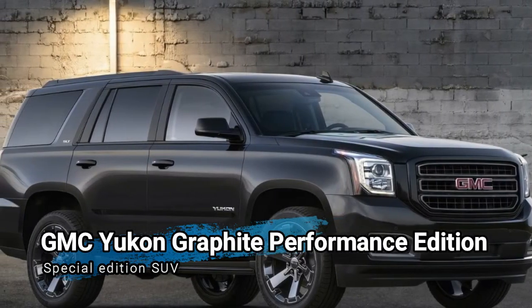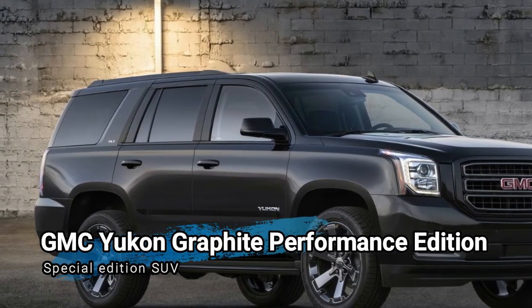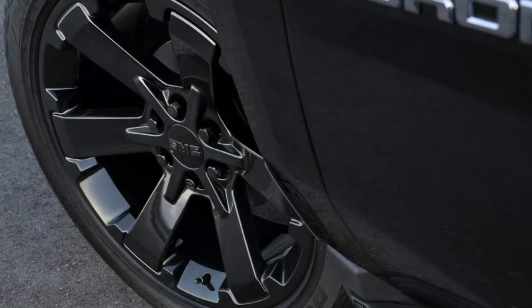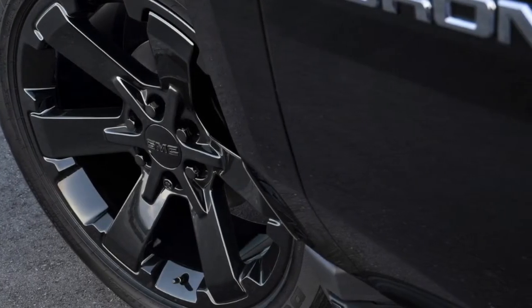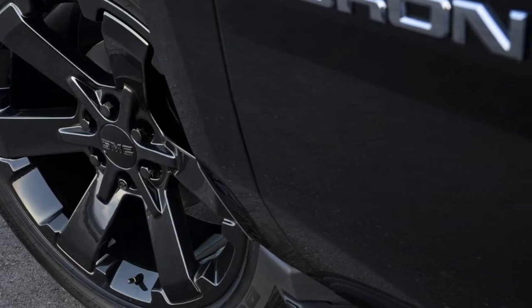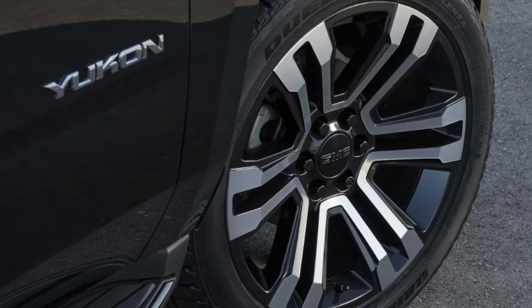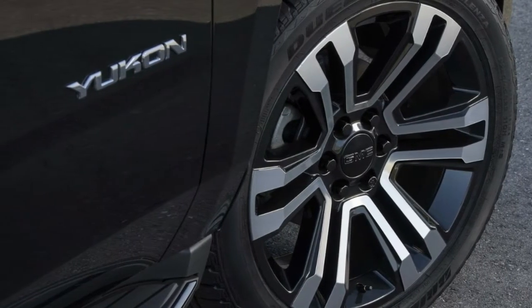Hot on the heels of unveiling the new GMC Sierra Elevation, General Motors' resident SUV and pickup brand is giving the same love to the full-size Yukon SUV. A pair of special edition models called the Graphite and Graphite Performance Edition respectively are set to be offered later this year, packing across-the-board cosmetic and performance upgrades meant to give the SUV a more imposing presence in its segment.